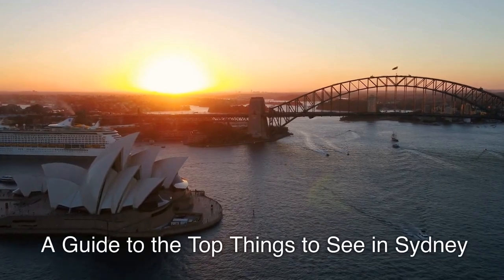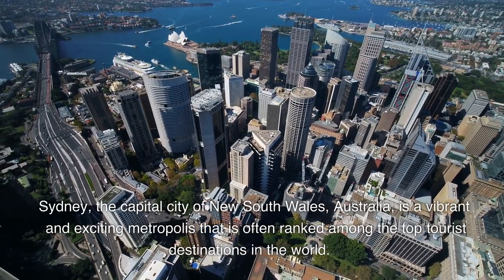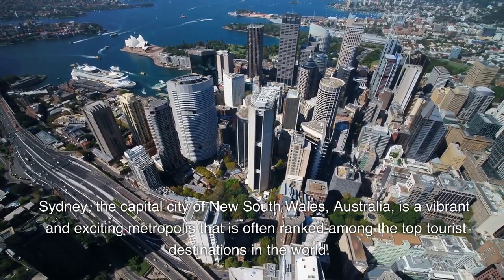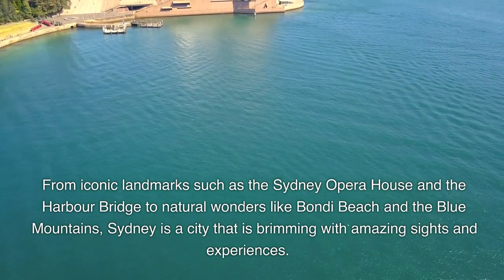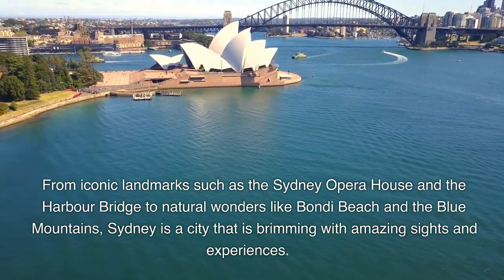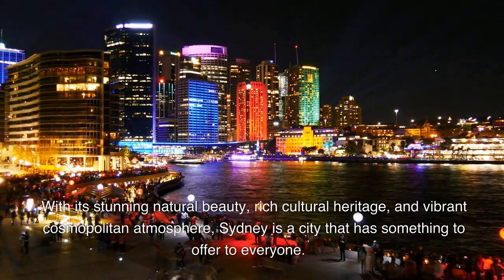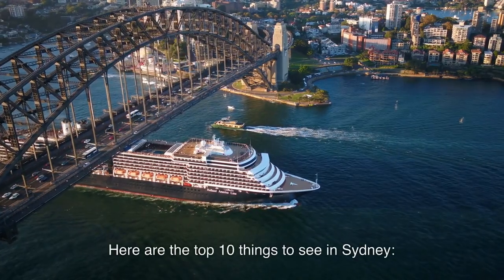A guide to the top things to see in Sydney. Sydney, the capital city of New South Wales, Australia, is a vibrant and exciting metropolis that is often ranked among the top tourist destinations in the world. From iconic landmarks such as the Sydney Opera House and the Harbour Bridge to natural wonders like Bondi Beach and the Blue Mountains, Sydney is a city brimming with amazing sights and experiences. With its stunning natural beauty, rich cultural heritage, and vibrant cosmopolitan atmosphere, Sydney has something to offer everyone. Here are the top 10 things to see in Sydney.